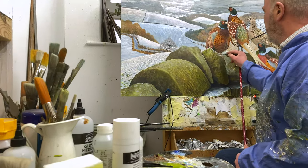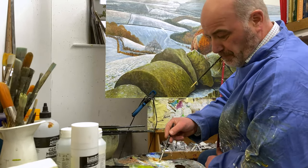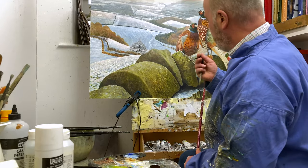It's not only my gallery, it's my studio and visitors can see me at work and a painting in progress.